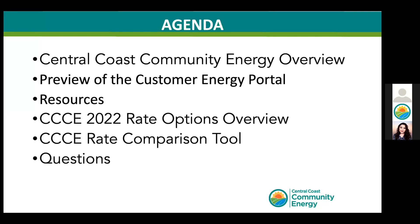We'll show you how to use our tool for comparing our 2022 service options, and at the end we will have time to answer questions. Please use the Q&A functionality to submit your questions. The chat box is best reserved for our staff to drop relevant links. I want to note that the first three topics are relevant to all of our current, new, and upcoming customers. The second portion focused on our 2022 rate options is not relevant to all customer categories.